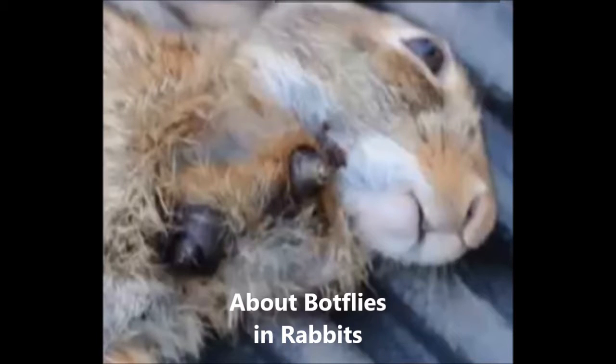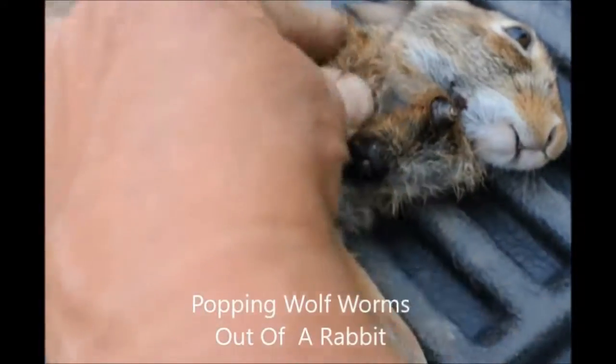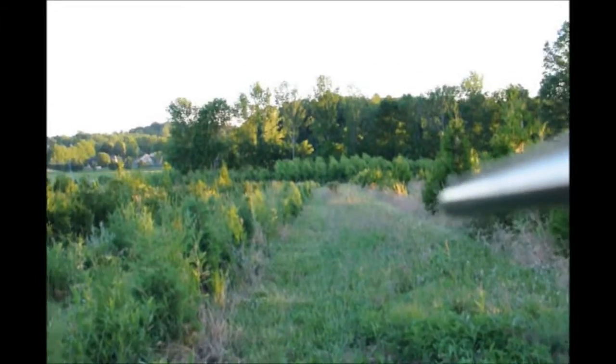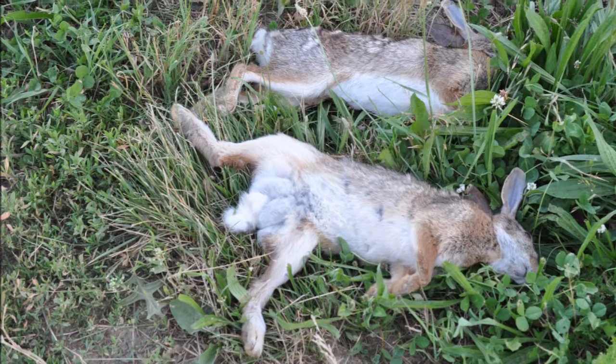I believe that botfly is one of the most disgusting insects that I see in the Northeast area of the United States. I have seen a botfly in a rabbit once and my dad shot a couple of them that were in rabbits as well. The reason my dad shoots the rabbits is because rabbits eat our little seedlings that we grow. We're a nursery plant so seedlings is our livelihood, so he goes around every now and then and shoots them.